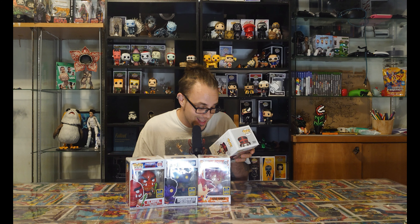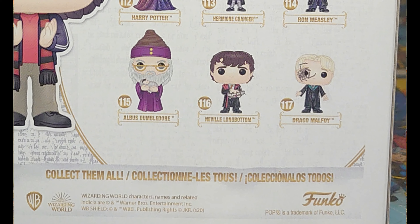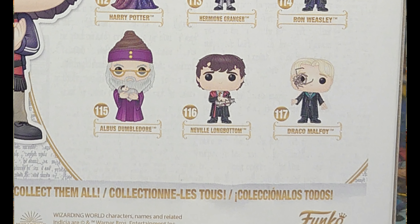You've got Neville - Neville's a good figure. And that Draco, the Draco Malfoy figure in this wave. Looks pretty menacing. Look at that on his eye - that looks really cool.